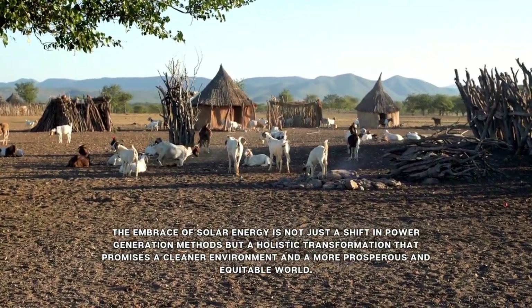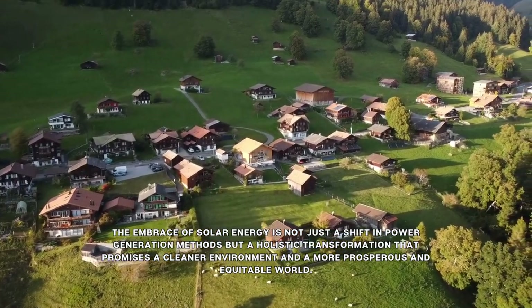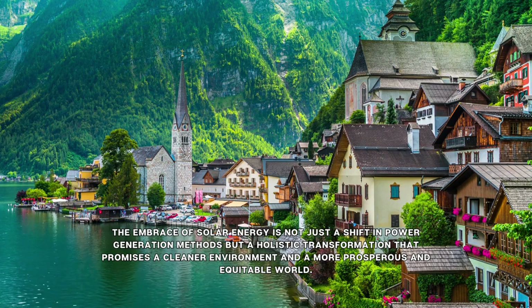The embrace of solar energy is not just a shift in power generation methods, but a holistic transformation that promises a cleaner environment and a more prosperous and equitable world.